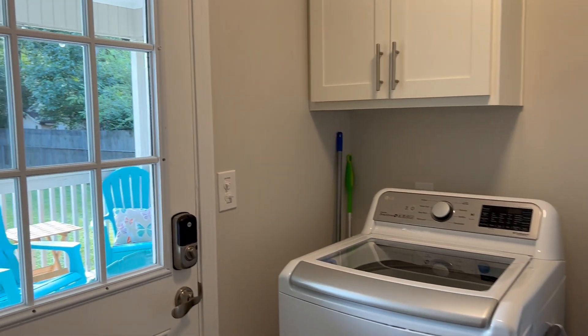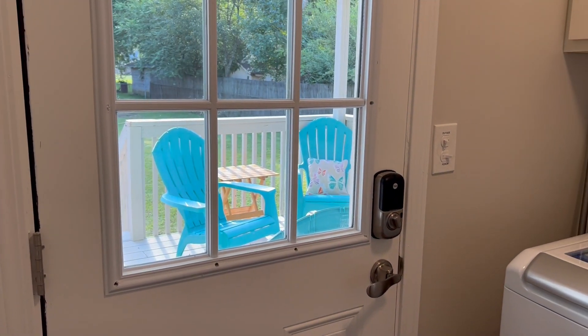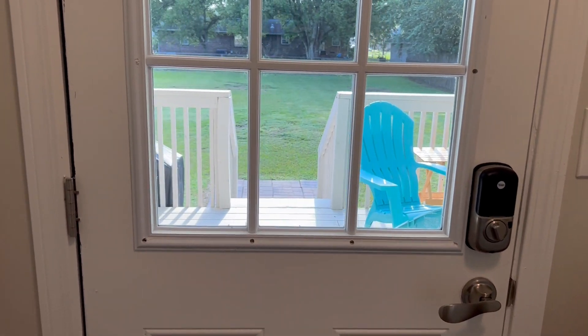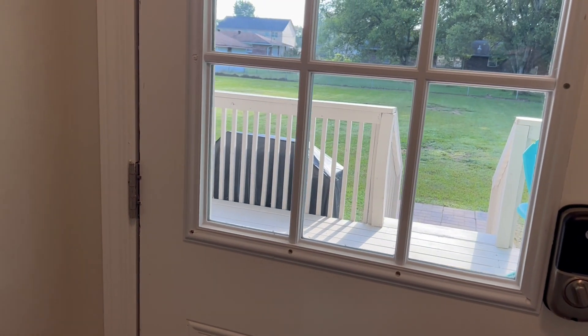The neighbor is cutting his grass, so I will not take you outside. However, this is a 10 by 28 deck, partially covered, which will be nice for entertaining. You also have a brand new grill.